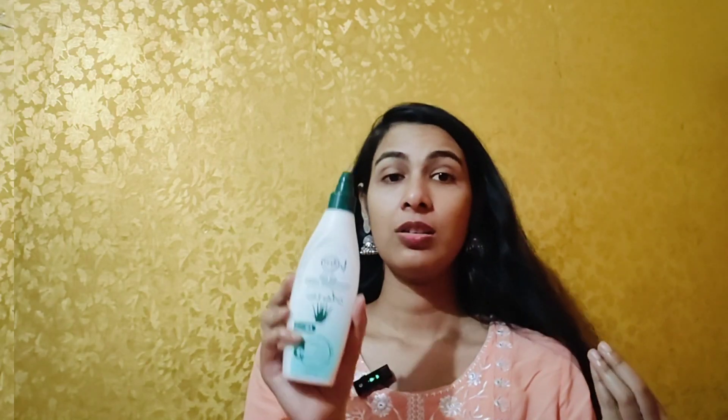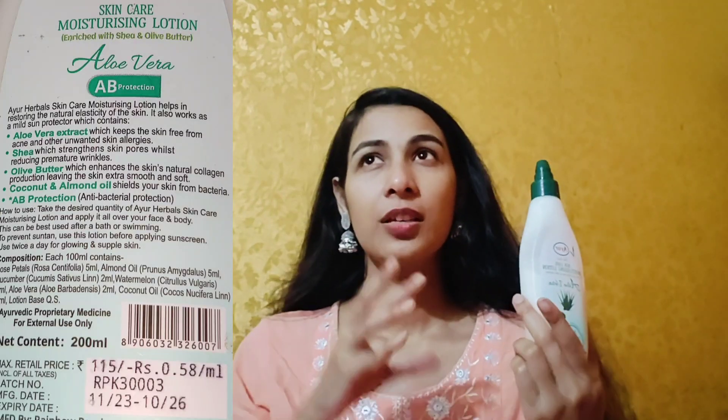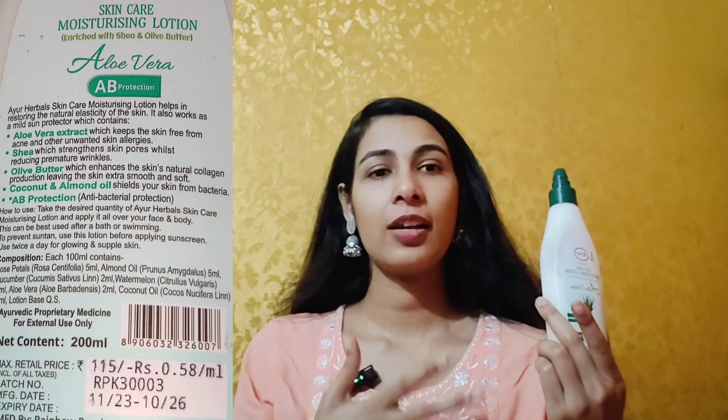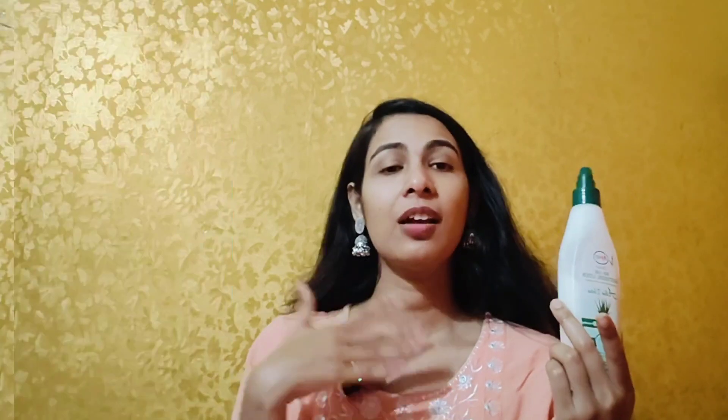I have also told you about wrinkles — it is enriched with Vitamin E. Many people use Vitamin E tablets, but you don't have to do that. If you are putting something on your skin, it is beneficial directly. Rather than chemical-based products or intake, you can use natural products. Ayur is a herbal product, which is why it is very special and the benefits are very good.